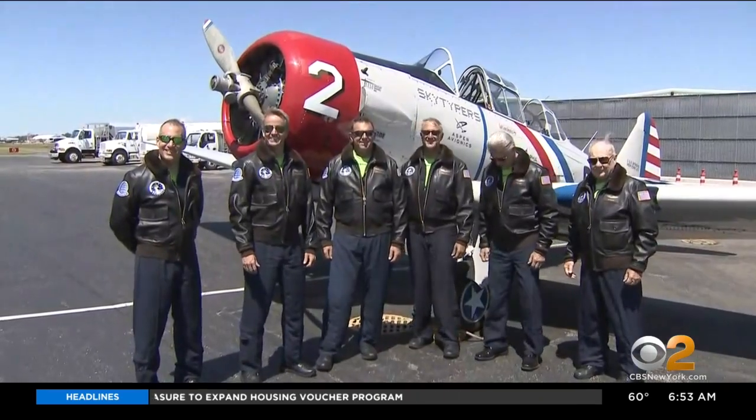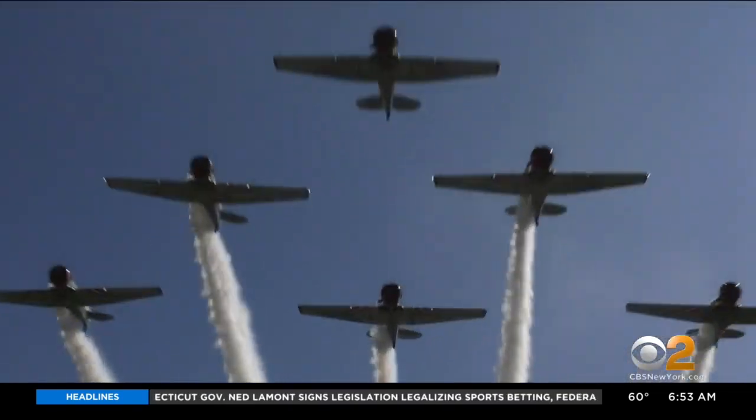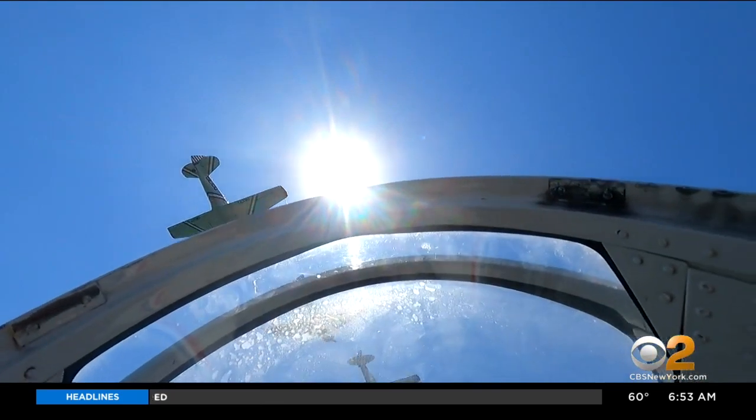They're World War II vintage. Most of them were built in 1940, 1941. The GEICO SkyTypers Air Show team consists of mostly former military pilots. The flight squadron has six aircraft. They were built as trainers in World War II — advanced trainers in the Navy, teaching students how to land on an aircraft carrier, and also how to strafe, bomb, and do tactics and formation.